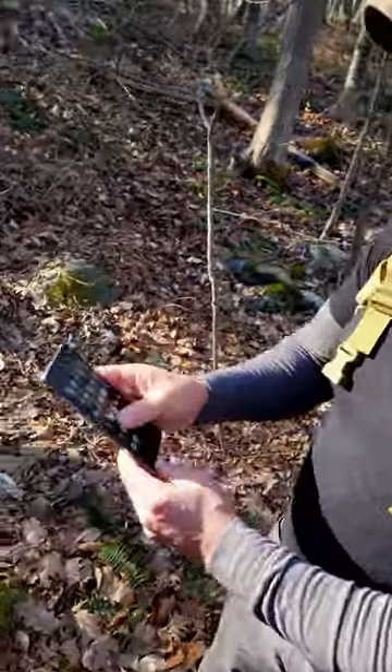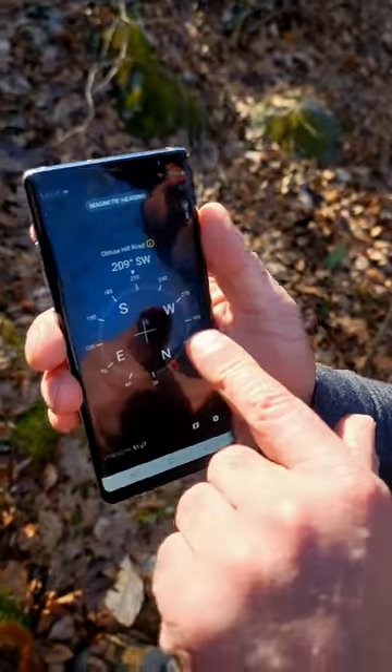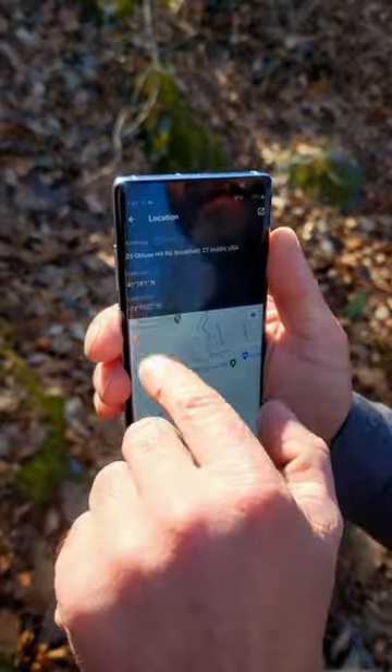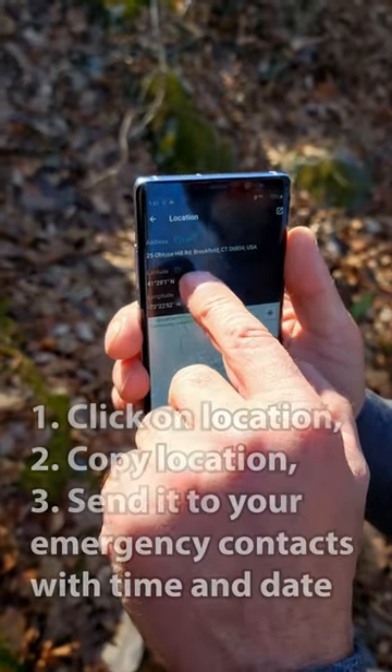So if I go to Compass, it shows me the degrees and headings. Up here is my location, and if I click on that, it gives me my longitude and latitude. I click Copy.